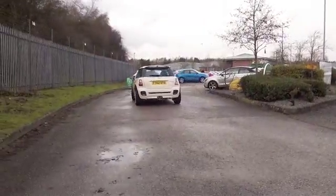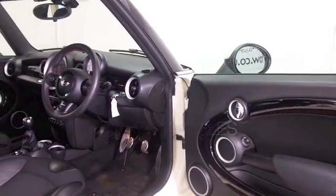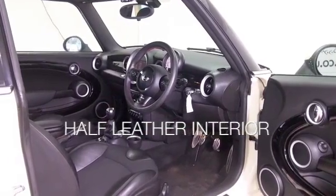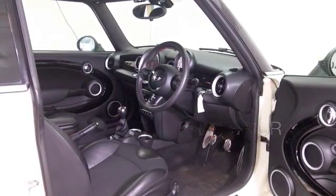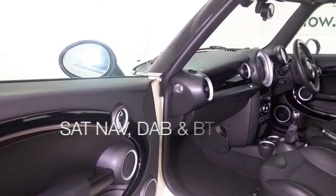It looks great. Economical to run, especially with the diesel engine. This is going to be very engaging to drive. 0-60 in about 11 seconds, but it will return about 74 miles to the gallon combined. Maybe around 80 on that longer motorway run, so you're not going to be disappointed.